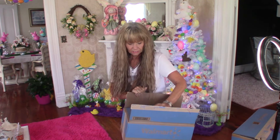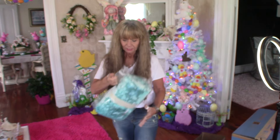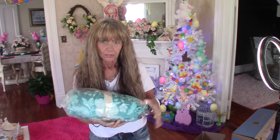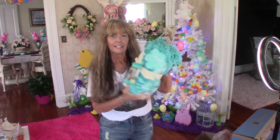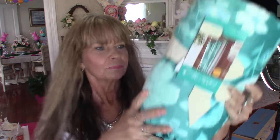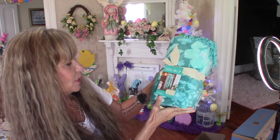As y'all have seen through all my decoration videos, I have a bunch of them. They are the Pioneer Woman throw blankets. These are the Velvet Plus throws, 50 by 72 inches.